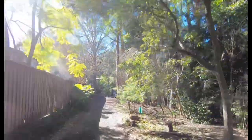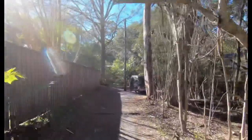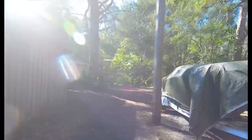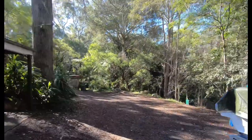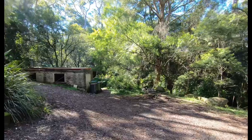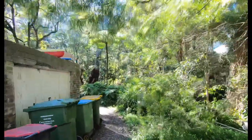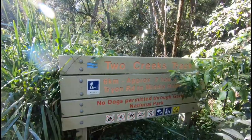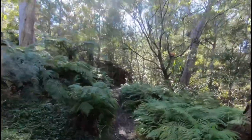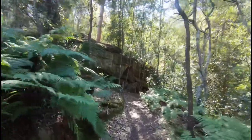Those roadworks are loud, but this should be the start of the track. It's slowly getting quieter as we get further in. Is this the right way? I really hope we're not trespassing right now. Wait — this should be it. Oh, how beautiful. I think we're in for a real treat today.